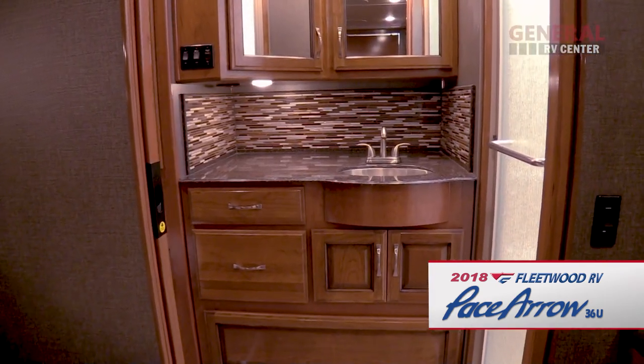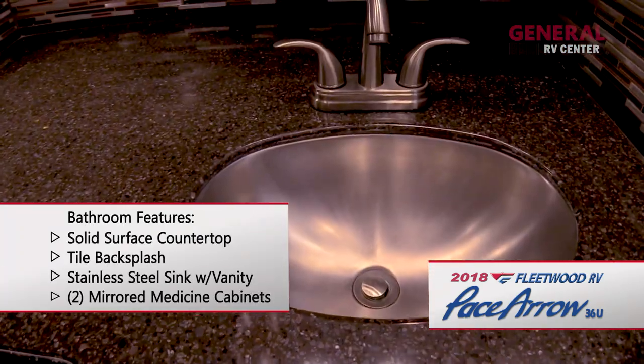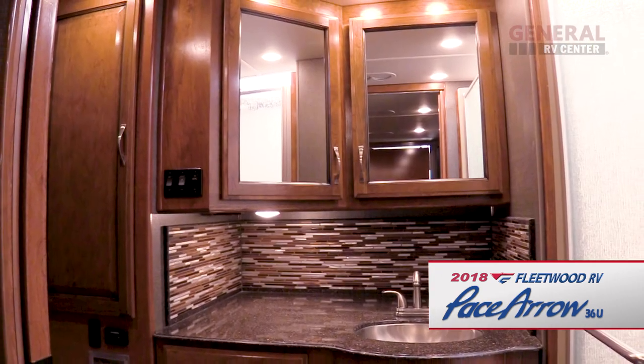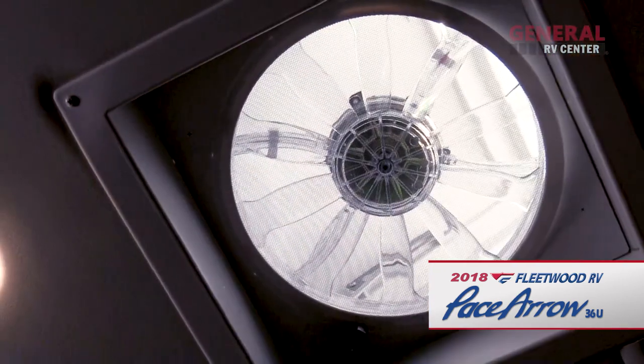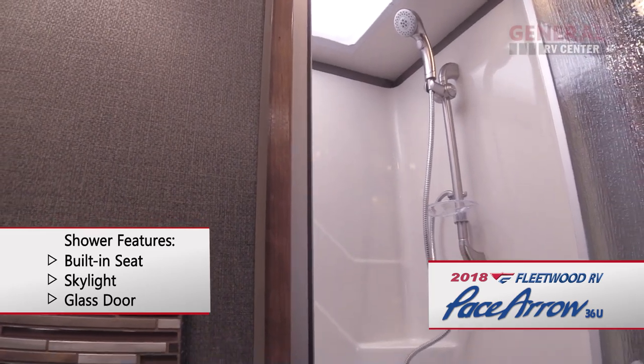The main bathroom features a solid surface countertop with tile backsplash, a stainless steel sink, and a vanity with plenty of drawers. There are also two mirrored medicine cabinets, a linen closet, a porcelain toilet, and a power ceiling vent. The shower features a built-in seat, a skylight, and a glass door.